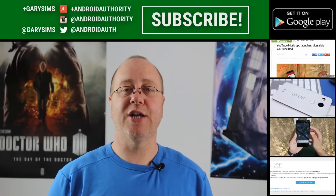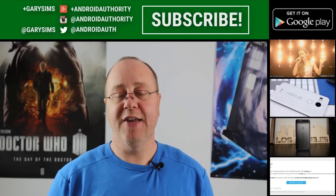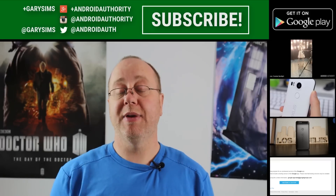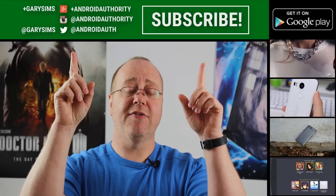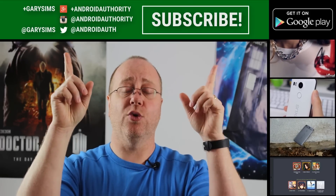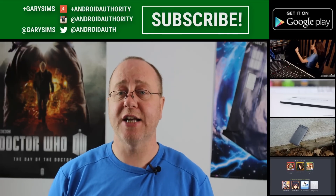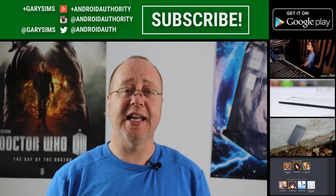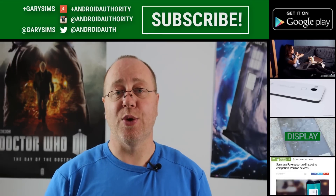My name's Gary Sims from Android Authority. I hope you enjoyed this benchmarking video. If you did, please give it a thumbs up, and don't forget to subscribe to Android Authority's YouTube channel. You'll find links above for subscribing and for social media, and don't forget to check out what my colleagues at Android Authority are doing. I'll see you in my next video.